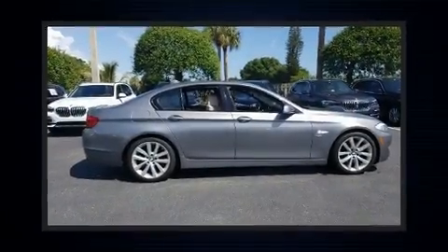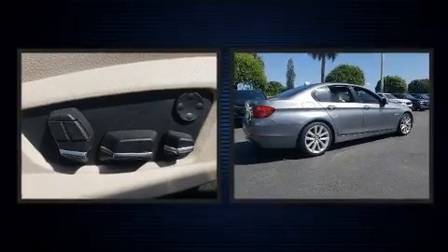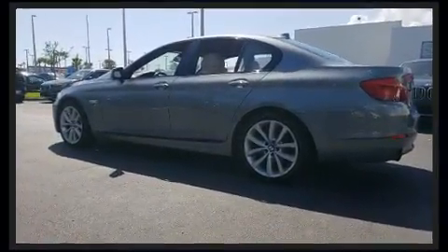Take command of the road in the 2012 BMW 535i xDrive. It features all-wheel drive versatility, an automatic transmission, and a 3.0-liter six-cylinder engine. The engine breathes better thanks to a turbocharger, improving both performance and economy.